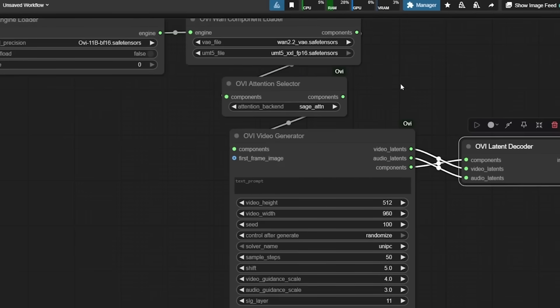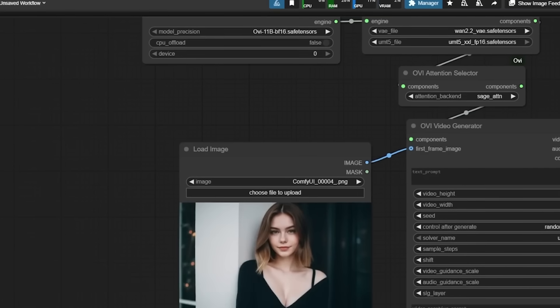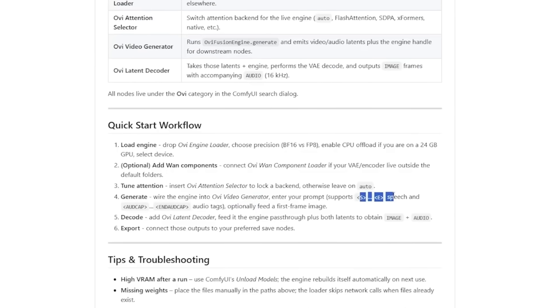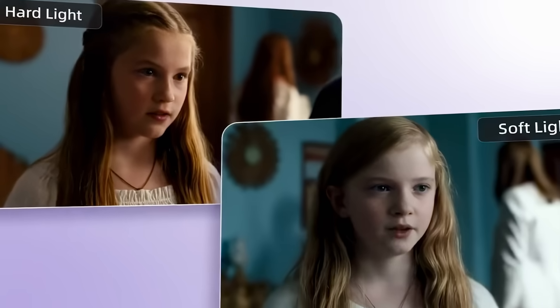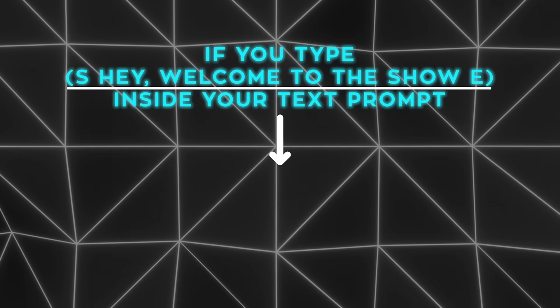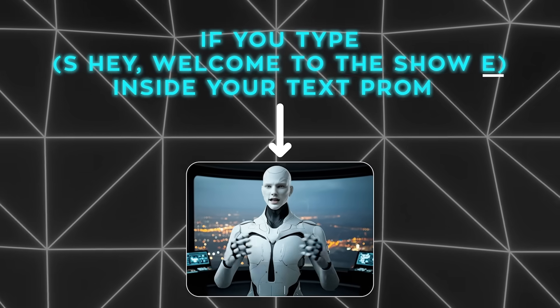The generator takes your prompt and produces the five-second video. If you're doing image-to-video, you load a first-frame image like a person standing still, then add a text prompt to make that image speak. To trigger speech, you wrap your script between brackets labeled S and E. That's how the model knows which part should become spoken audio. So if you type S, 'hey, welcome to the show' E inside your text prompt, the AI generates lip-synced audio saying exactly that.